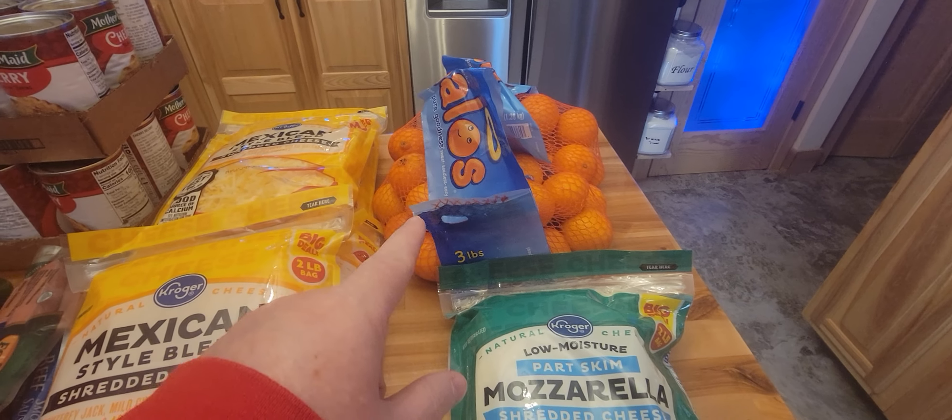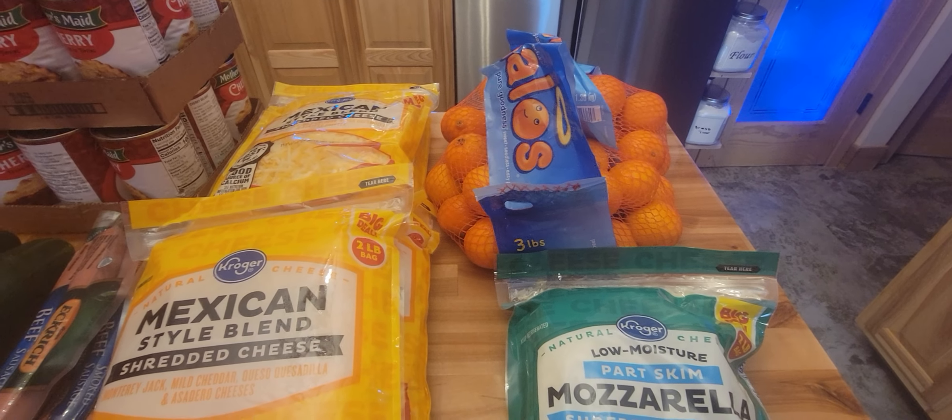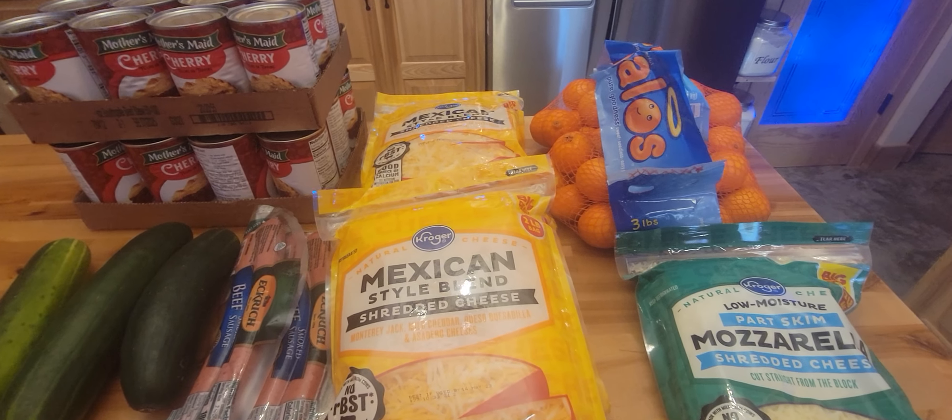The halos were on sale, so it was nice to be able to have some citrus in the house and to take for lunches. And we bought some other stuff — I can't remember what we bought, but it's not here in this order.